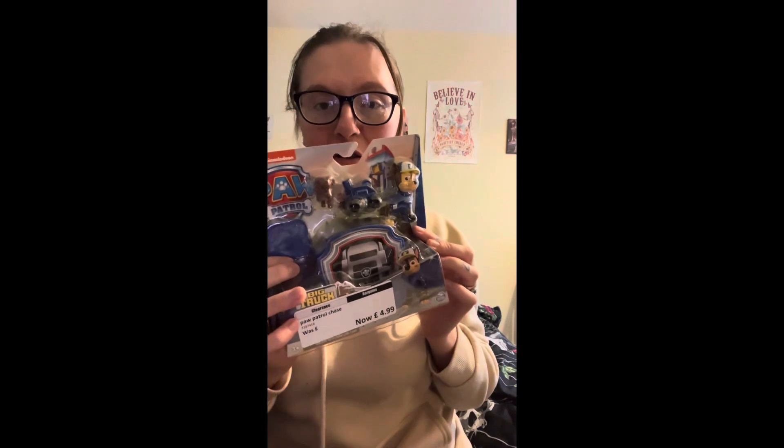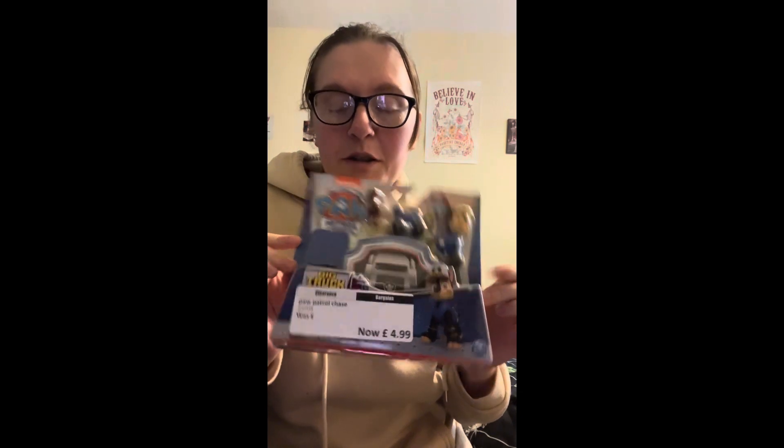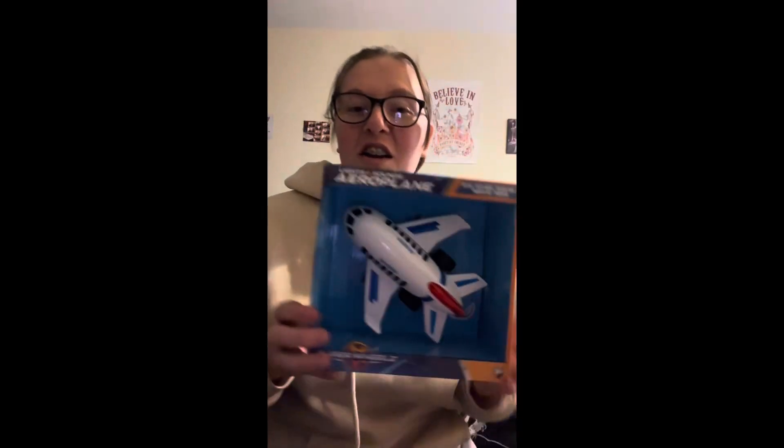I got him this Paw Patrol set from the clearance section at Bargains, which is basically where Argos sells stuff that didn't sell very well. I got that for only £4.99. He's obsessed with Paw Patrol so he's going to love that.